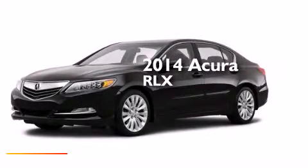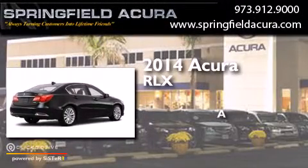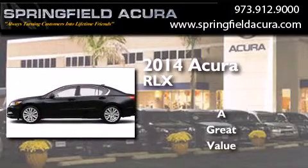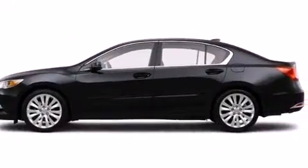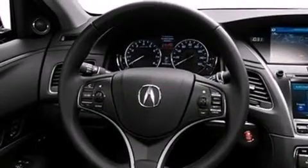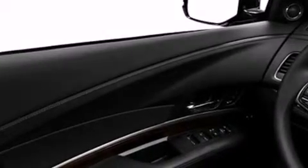This is a brand new 2014 Acura RLX. Its top features include a voice-activated navigation system, Bluetooth mobile device connectivity, a rearview camera, and voice activation technology.